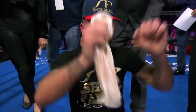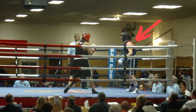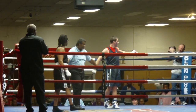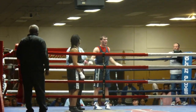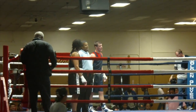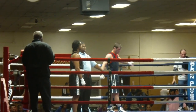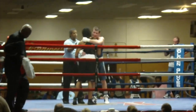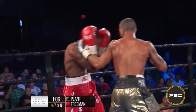Caleb Plant is an American boxer from Nashville who started boxing at a very young age. In 2011, he won the prestigious Golden Gloves amateur competition at light heavyweight. He had an impressive amateur career overall, building a record of 97 and 20. After not reaching the 2012 Olympics in London, Plant eventually decided to go professional in 2014 and built his way up the super middleweight division.